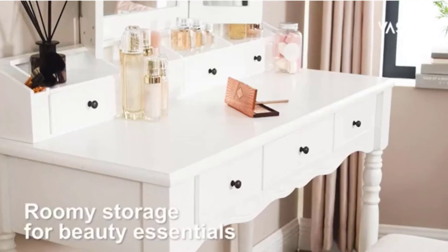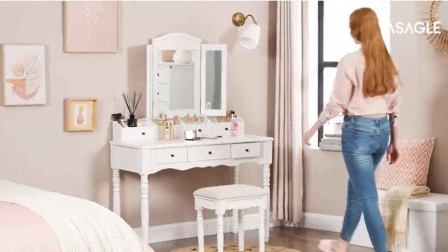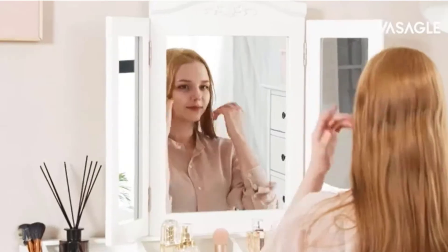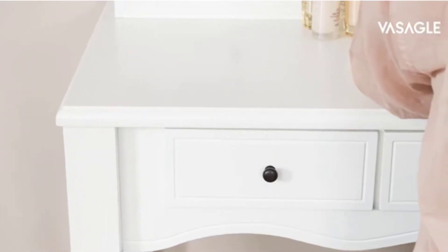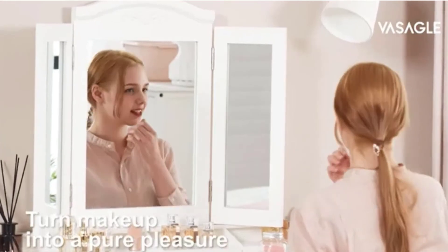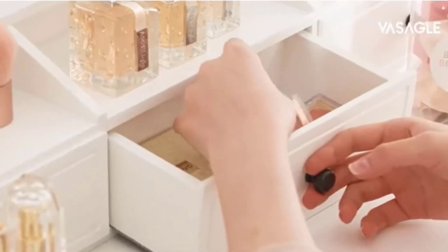A dressing table is a must-have piece of furniture for any woman who loves to keep her appearance neat and stylish. It provides a convenient place to store all your makeup and jewelry, and it can also act as a temporary workspace when you need to get ready in a hurry. There are many different types of dressing tables available on the market, but not all of them are created equal. In order to help you find the perfect one for your needs, we've compiled a list of the five best vanity dressing tables.